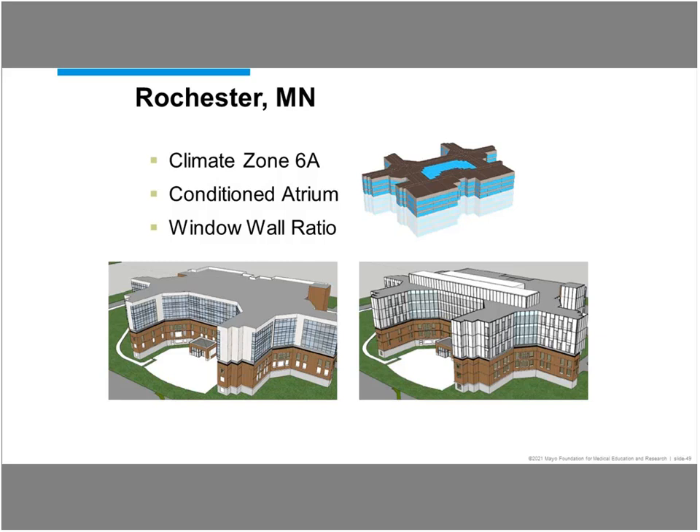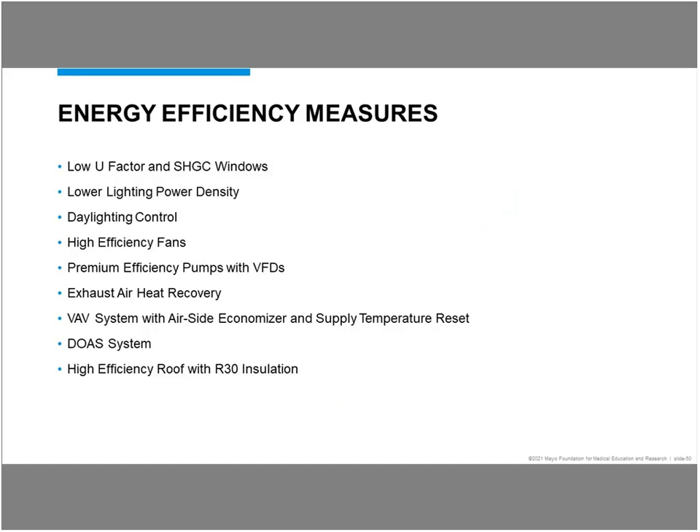The design firms were very excited to respond to that. You could tell during the interview process that they all wanted to show their capabilities in helping us reach our goals. Some of the energy efficiency measures that were looked at through the energy modeling were: low U-factor and solar heat gain coefficient for the windows, lower lighting power density, daylighting controls, high efficiency fans, premium efficiency pumps with variable frequency drives, exhaust air heat recovery, use of VAV systems and airside economizer and supply temperature reset, dedicated outside air systems, and high efficiency roof with R-30 insulation.